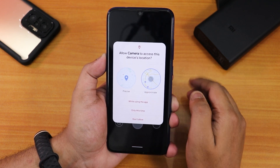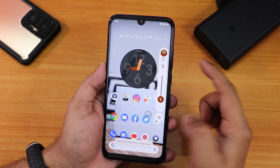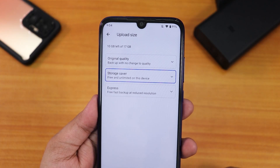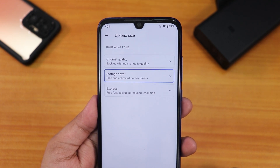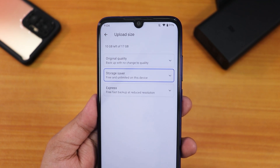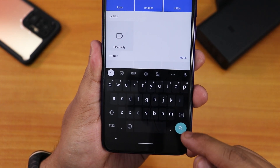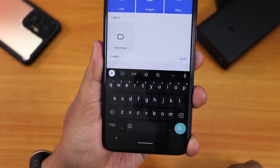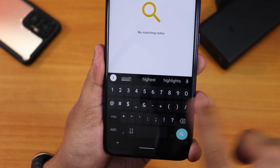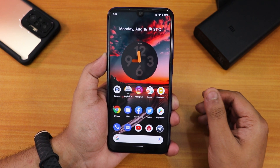The volume panel lets you switch to silent or vibrate with haptic feedback. In Google Photos backup settings you get original quality, storage saver, and express options — and you do get the Pixel unlimited backup here. The GBoard keyboard has a circular look with taller keys and a number row, and it looks very clean overall.